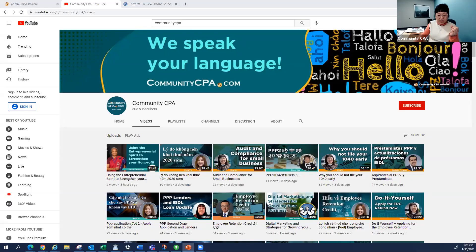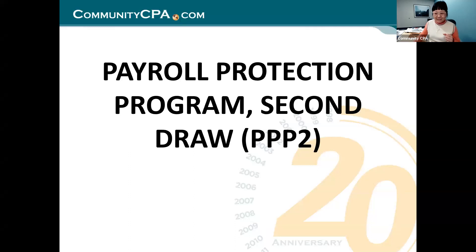Now let's move to our other subject related to PPP2. Let me get my slides going again. How are you guys doing out there? Okay? I am getting myself ready. I need to share my screen. All right, I'm sharing. Let's push out our slides. PPP2.